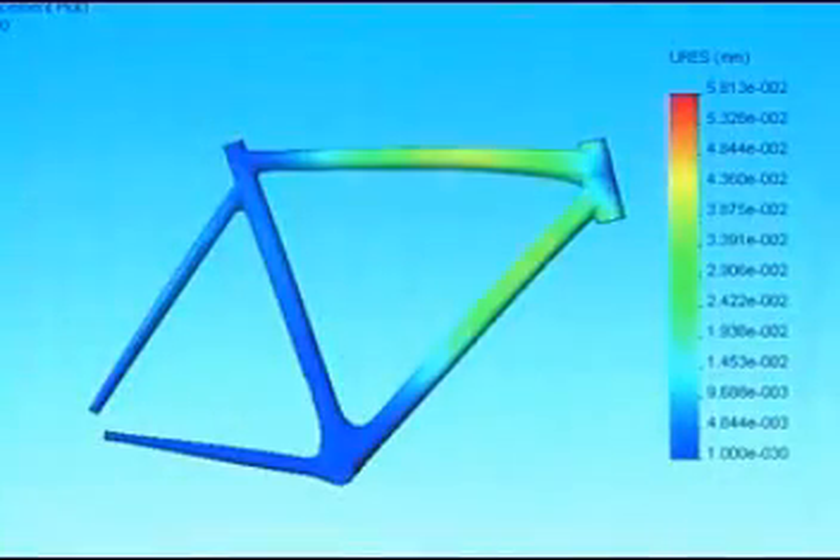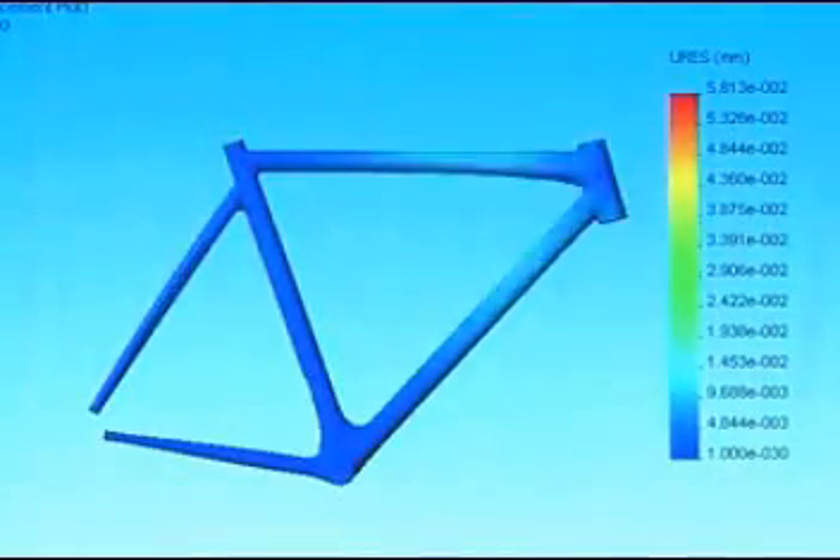We do look at FEA using Cosmos. We'll look at where the hot spots are on the frame so that we can know where to build thickness in the carbon material and use that to reduce weight and make a frame that is lightweight and also strong.